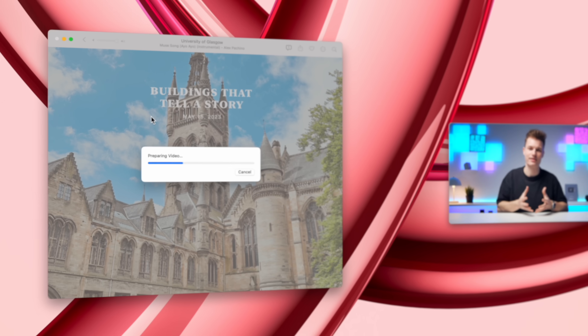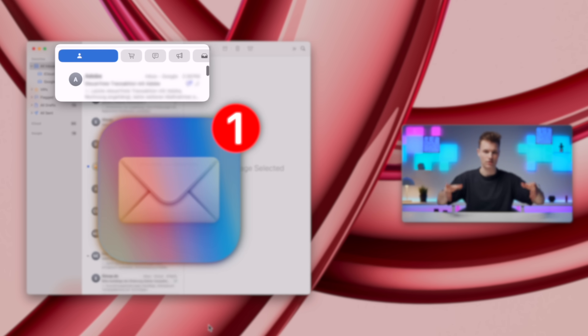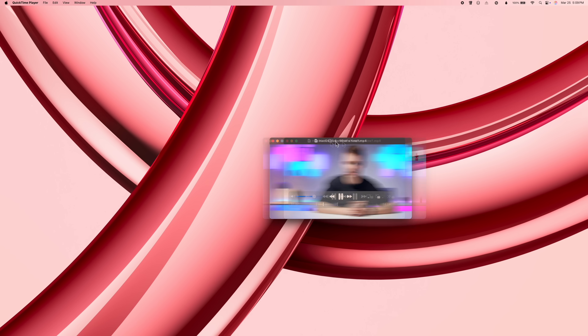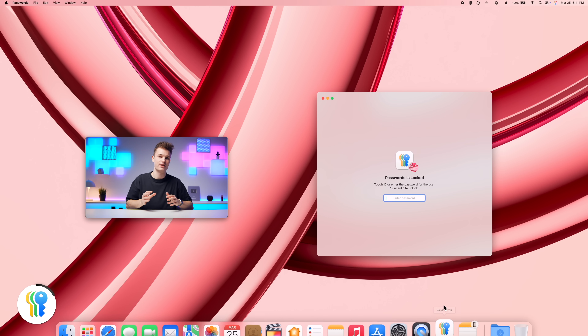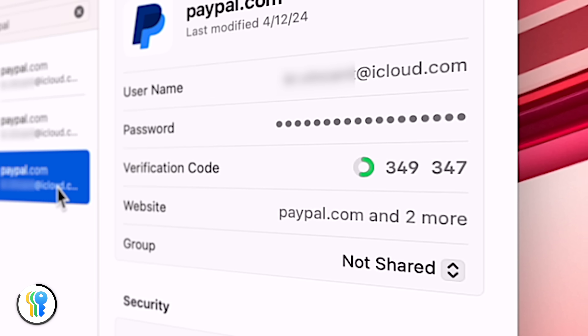Just before we get to the biggest upgrade of 15.4 — the brand new Mail app — let's rapid-fire six smaller changes you might have missed. Like in the Passwords app, there's now a timer next to your two-factor codes, so you know exactly when they'll expire.